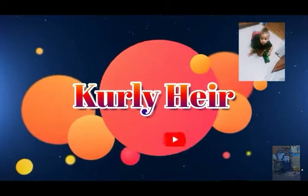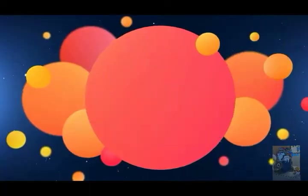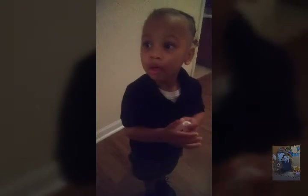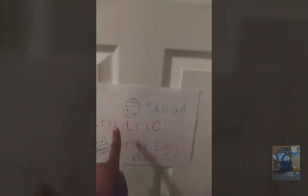Hi guys, this is Curly Mommy! Hi Curly family! Today we are having an Easter egg hunt. So follow us — Curly wants to know what is behind this door in his room. We're gonna go find out. Let's read the sign. It says 'Kendrick's Easter Egg Hunt 2020.' Wow, let's go inside! You ready? Yeah, all right, come on baby!